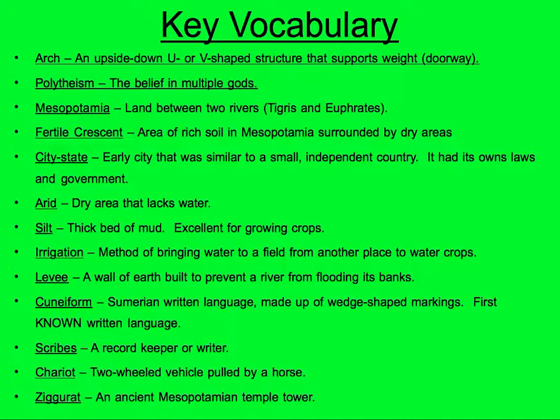Please take a moment and highlight all of your new vocabulary words: arch, polytheism, Mesopotamia, Fertile Crescent, city-state, arid, silt, irrigation, levee, cuneiform, scribes, chariots, and ziggurats. Please feel free to pause at this point if you need to finish writing, but we're going to move on.